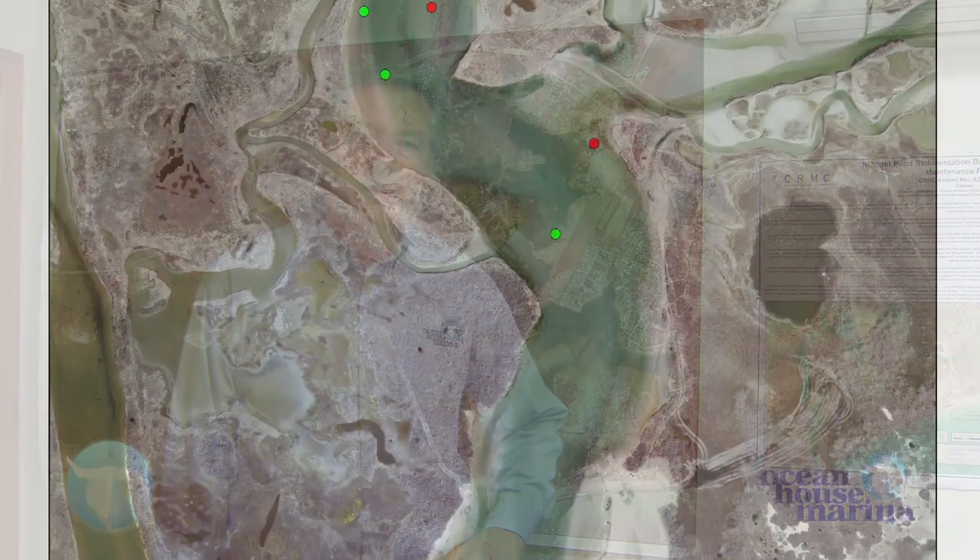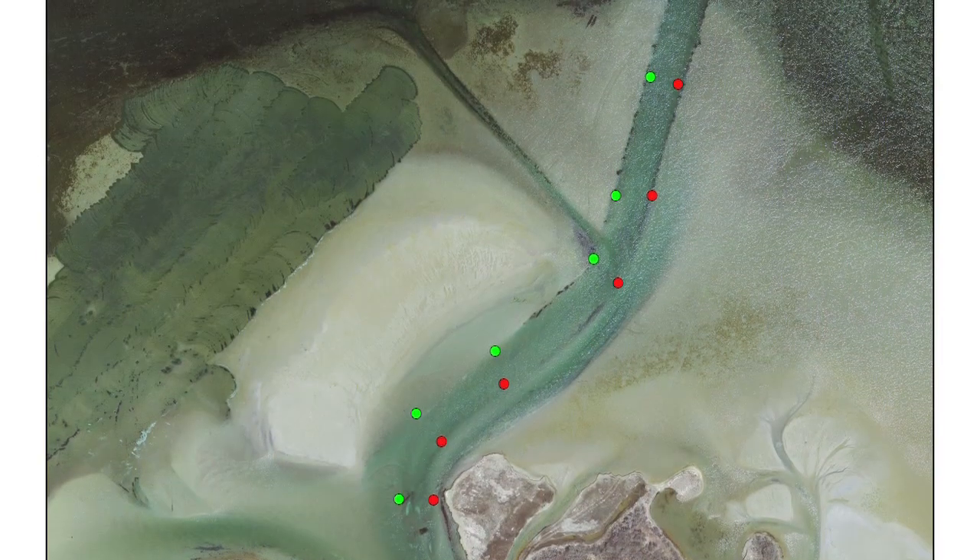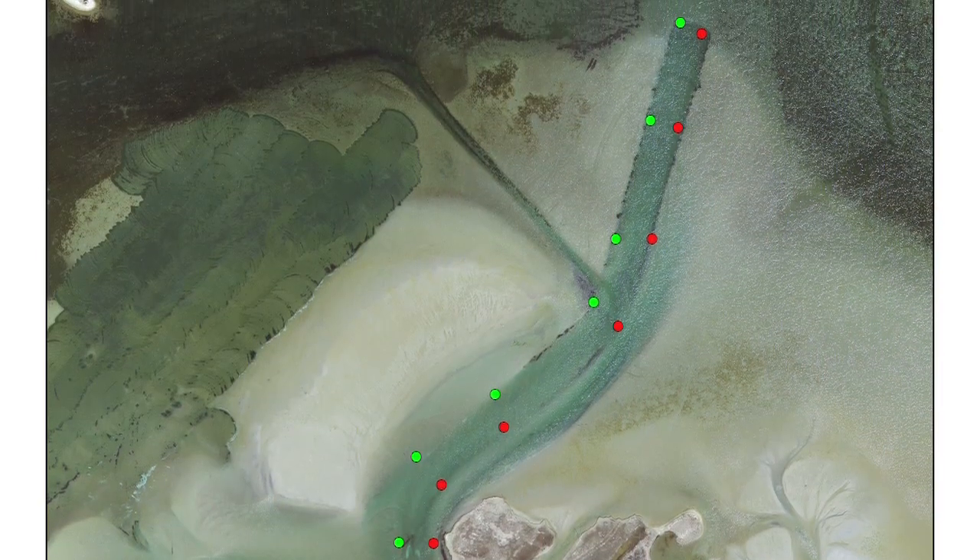It came in under budget, at approximately $954,000. It removed 57,000 cubic yards of sand from the basin area and about 17,000 cubic yards from the relief channel.